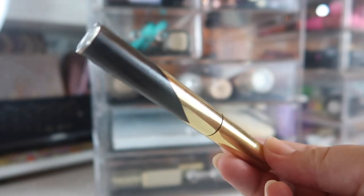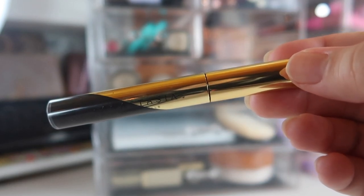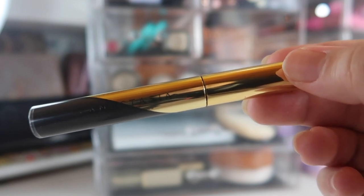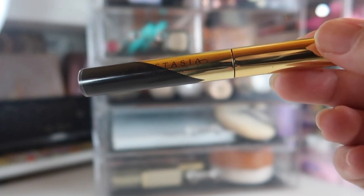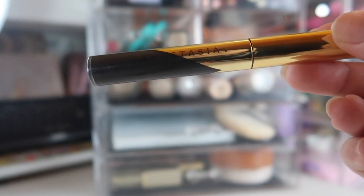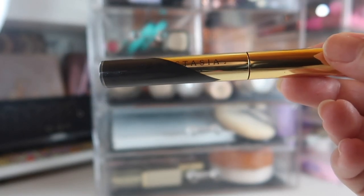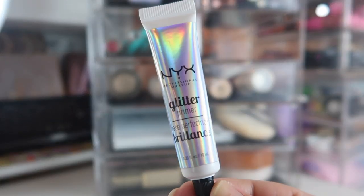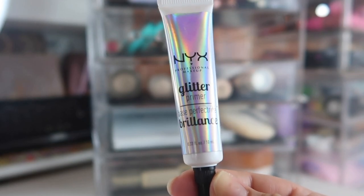I finally picked up the new ABH Brow Gel in the shade Ebony. I can't really use this on its own with a full face of makeup — it gives a more natural brow look, so if I'm looking for a carved-out brow, this isn't what I reach for alone. I've been using the dark shade from my Pen That palette on my brows and setting it with this, and I've really been liking it. Of course I have my NYX Glitter Glue — this is actually a brand new container because I just panned my second or third one.